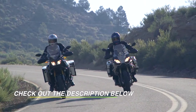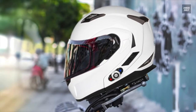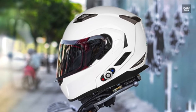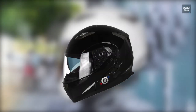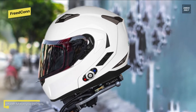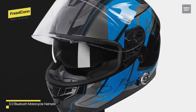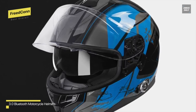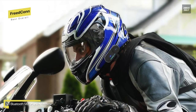Best Overall: Freedcon. This Bluetooth helmet comes with Bluetooth 3.0, which allows you to easily and reliably connect to your cell phone, music player, and GPS system. It has a single button for calling, answering, rejecting incoming calls, and redialing, while an incoming phone call takes precedence over intercom music.